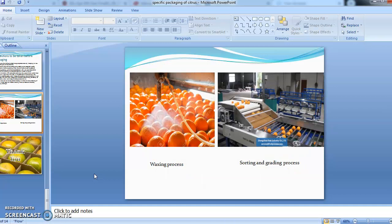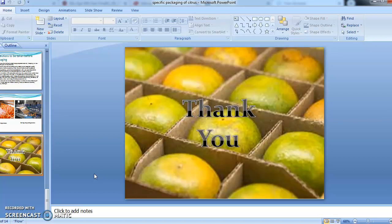These pictures show the waxing process as well as the sorting and grading process. In the first picture, we can see the mechanical waxing process through spray. In the next picture, a sorting and grading machine is shown — fruits are graded according to different grades and collected in different containers according to their size. That's all about the packaging of citrus. Thank you.